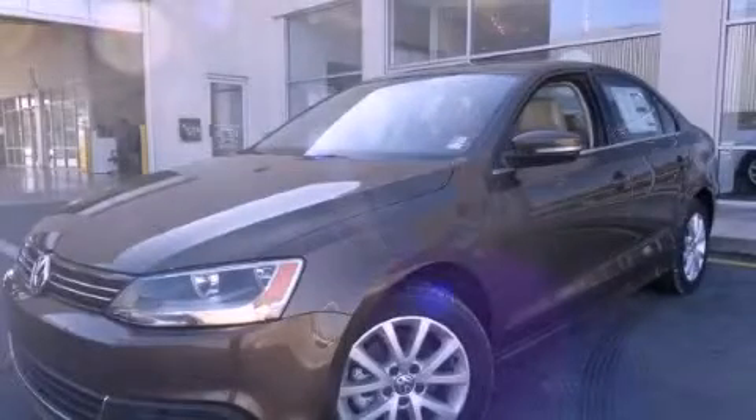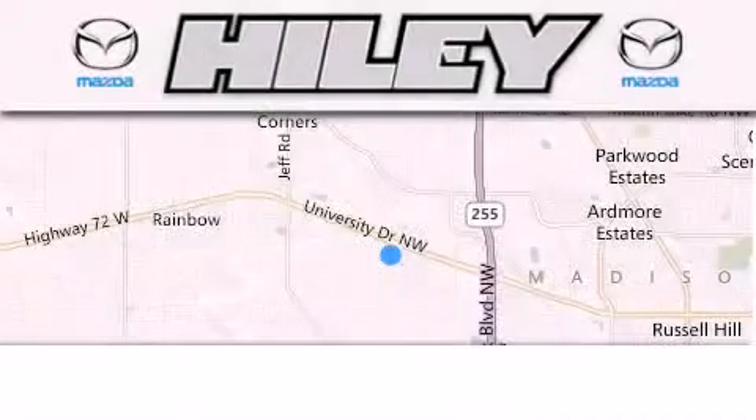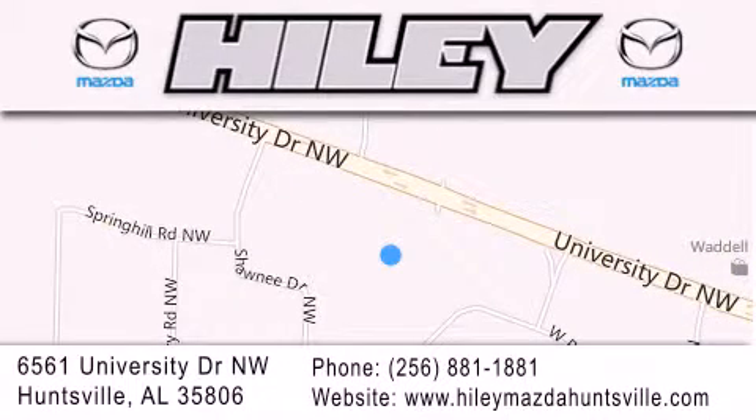Please call us today for more information on this great vehicle. Highley Huntsville is located at 6561 University Drive Northwest in Huntsville. Our goal is to exceed all of your expectations to ensure that you'll return for future visits.